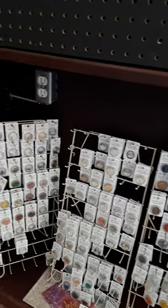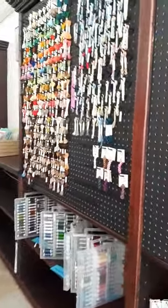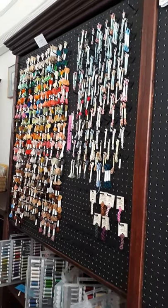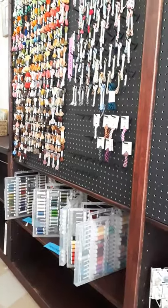This is our SJ Designs trunk show that we still have. There's our silk wall with Overdyed Soie, Soie d'Alger, and Silk Mori by Kreinik. Down below is our Trebizond and some of our Londonderry linen threads.